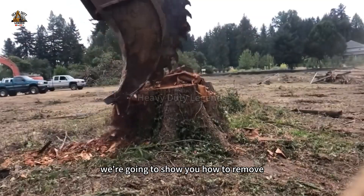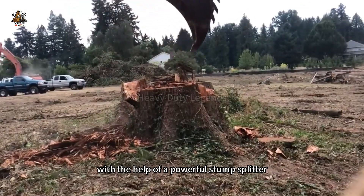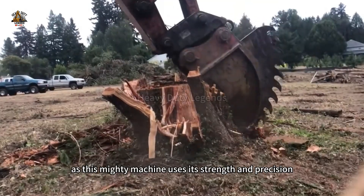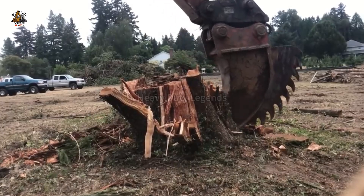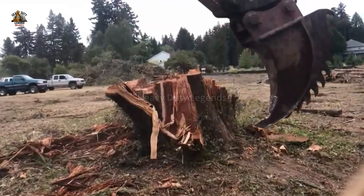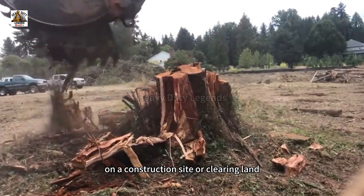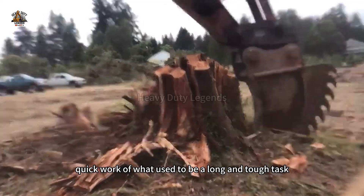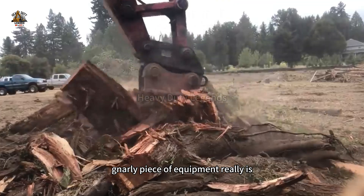We're going to show you how to remove stumps with as little effort as possible, with the help of a powerful stump splitter mounted on a 300-hour excavator. Watch as this mighty machine uses its strength and precision to split even the toughest stumps. Whether it's on a course, a construction site, or clearing land, this stump splitter makes quick work of what used to be a long and tough task. Stay tuned to see how it works and just how effective this piece of equipment really is.